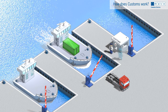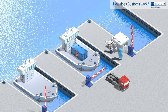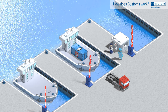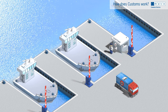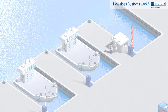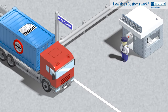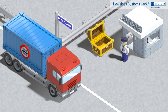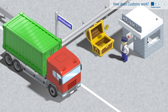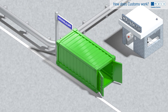Goods that enter the Netherlands through an EU border point such as Rotterdam may be intended for a destination in the European hinterland. If so, a customs broker draws up a transit declaration to guarantee that all the taxes will be paid. The goods and the transit declaration may then be transported to Germany where they are cleared, the taxes are paid, and the goods can then circulate freely.